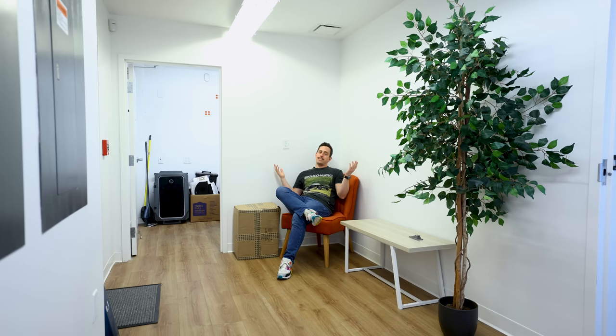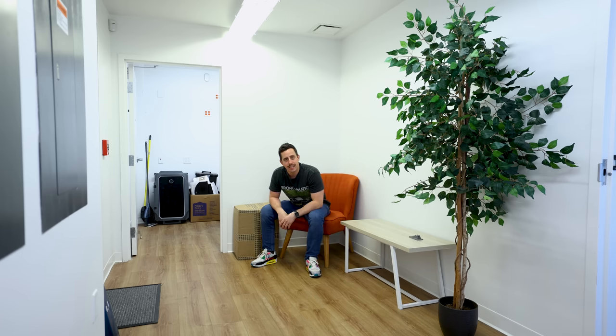Welcome to the brand new unnecessary studio. Well, I hope you can't believe it because this is just the lobby. Welcome to the lobby of the brand new unnecessary studio.